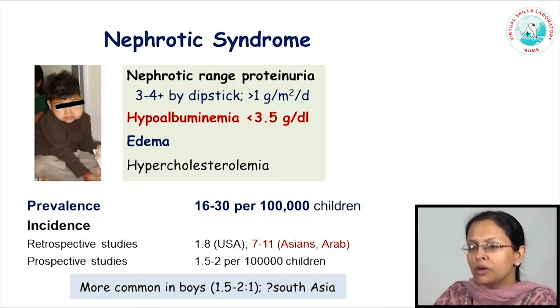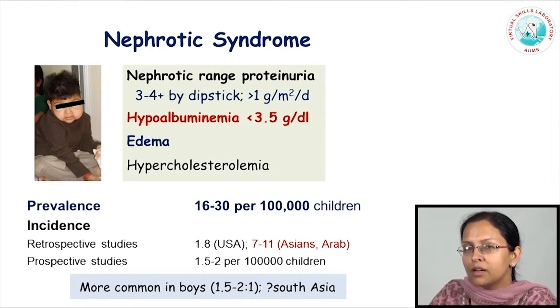Nephrotic syndrome is a common chronic morbidity of childhood. The disease is characterized by the presence of excessive amounts of protein leakage into the urine, which can be picked up by urine dipsticks as 3 plus or 4 plus proteinuria, or on quantifying the urine 24-hour specimens as more than 1 gram of albumin or protein passed per meter square of body surface area in a day, which results in low serum albumin, serum albumin being lower than 3.5 grams per deciliter, the presence of edema, sometimes visible as mild puffiness, in severe states as gross anasarca, and excessive lipid synthesis by the liver leading to hypercholesterolemia.